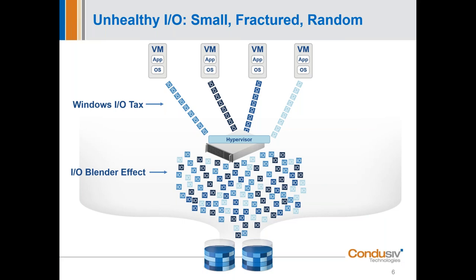Besides that, when you're coming down to the hypervisor, you've got all these random IOs coming from all these virtual machines. They get into what we call the blender effect — it has to handle some from one VM, some from another, and that costs a lot in performance. So you're going to get degradation because of that IO blender effect.